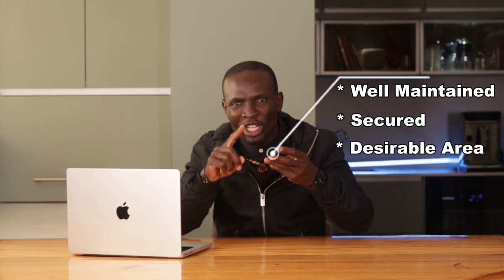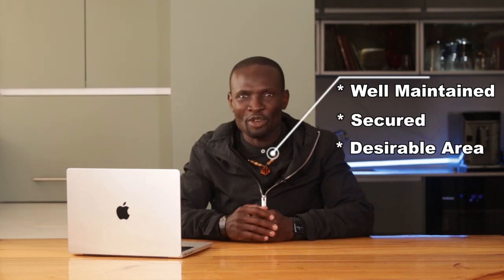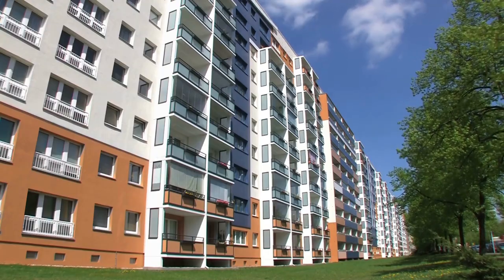Offering furnished apartments or additional amenities like Wi-Fi and security can justify higher rental rates and appeal to a broader range of tenants. According to expert insight, investors should focus on understanding their target market and providing value. Properties that are well-maintained, secure, and located in desirable areas tend to have higher occupancy rates and rental prices.